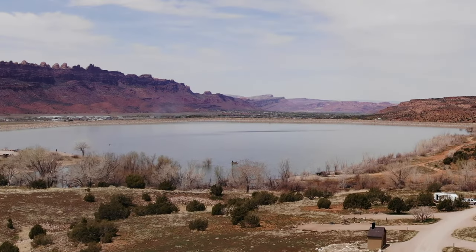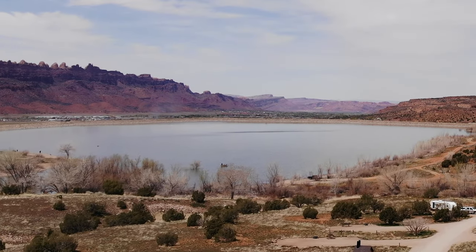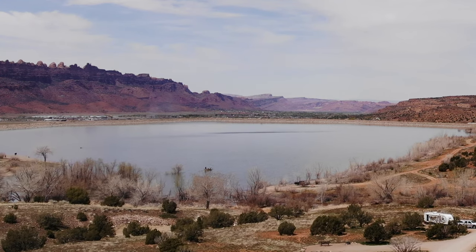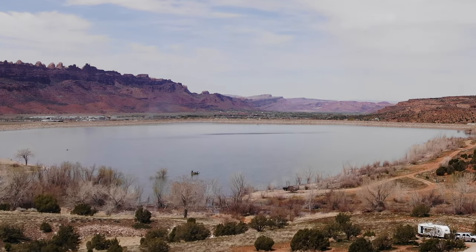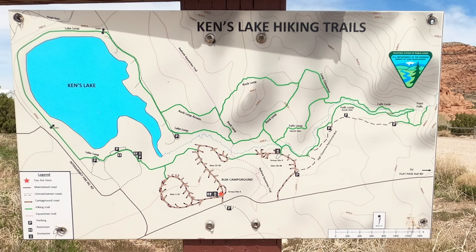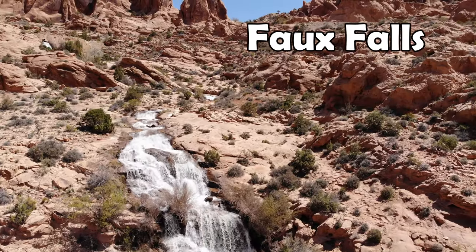So what can you do once you get here to Ken's Lake? Well, Ken's Lake is named after its namesake lake, which is just adjacent to the campground and popular with anglers. Because of that, there is a free day-use area by the lake, though no camping is allowed there. There are also several walking trails, including a trail up to the Faux Falls and a walking trail amongst the gorgeous red rocks right next to the campground.